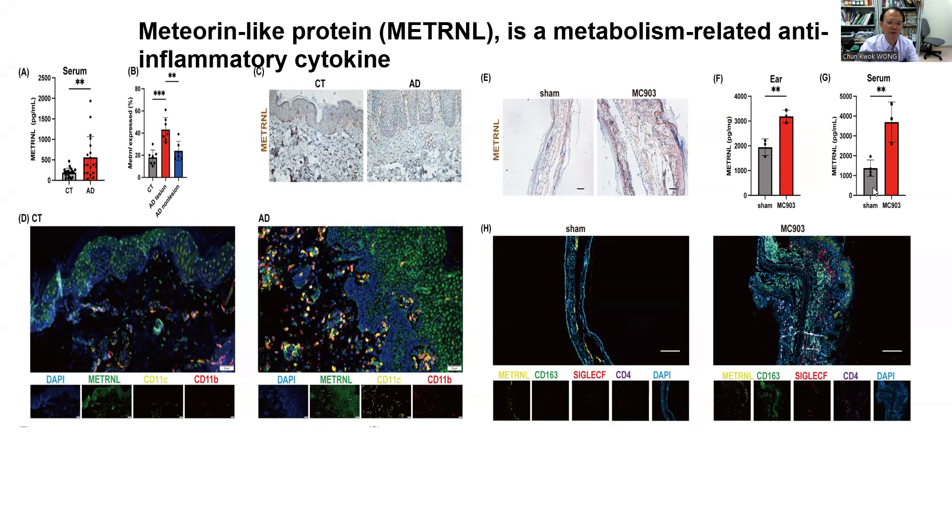We also saw that Metrin was upregulated in the ear tissues and serum of AD mice. In addition, multiple immunofluorescence staining of the mouse ear skin sections suggests that Metrin is expressed by macrophages, eosinophils, and keratinocytes. All findings suggest that Metrin participates in AD development.